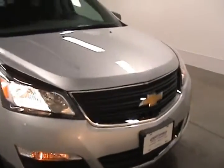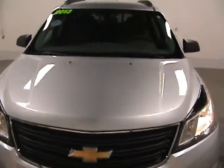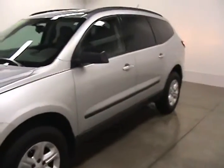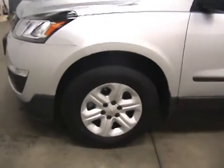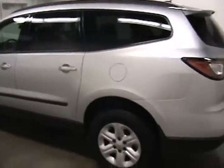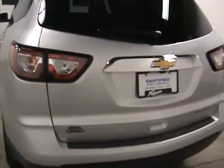This is Jonathan with Fagin Automotive in Janesville, Wisconsin. Today we are looking at a 2013 Chevy Traverse. This Traverse comes with 17 inch wheels. It is a Chevy certified pre-owned vehicle which will give you some extra warranties. It does come equipped with a backup camera.